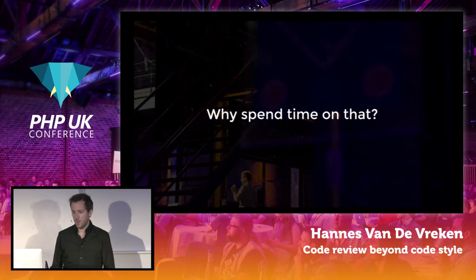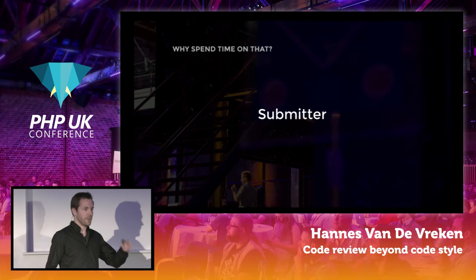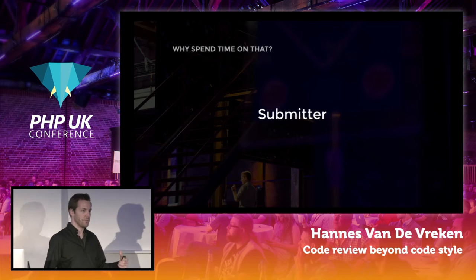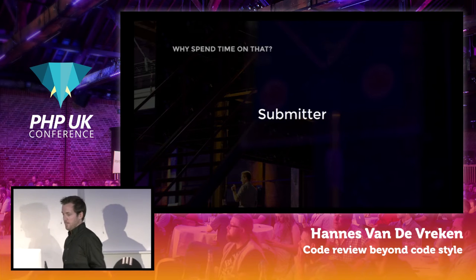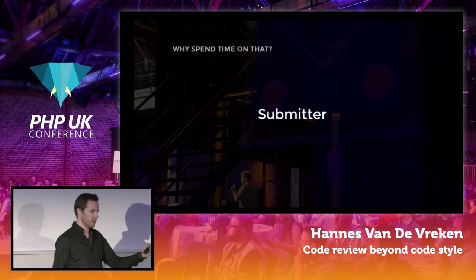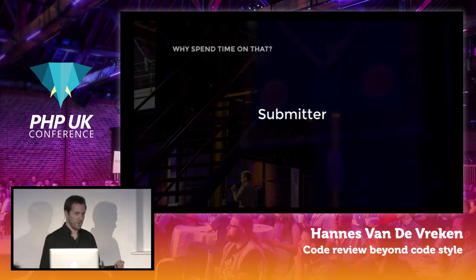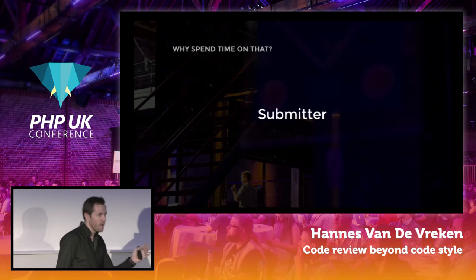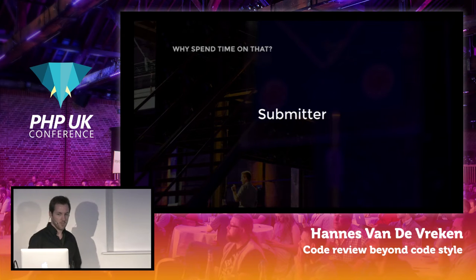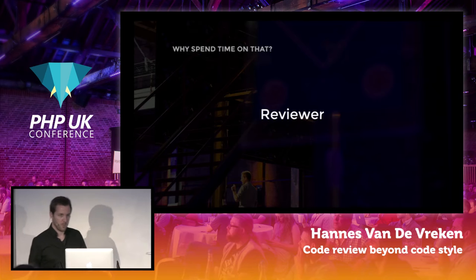For the person submitting the code, it's useful because they can learn from their peers, get feedback, and discover better ways — maybe a different design pattern that better suits the situation. As a submitter of a code review, you also start to feel more responsible for the product. You first have to show your code and your changes to your peers. Coding is a craft, so everyone likes to put out their best effort. You start to feel more responsible and take pride in the code you craft.